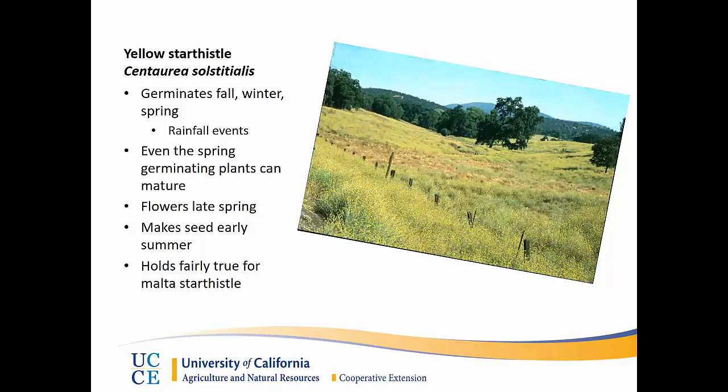Yellow star thistle is technically an annual, or often considered a biannual plant. It germinates through the fall, winter, and spring, mostly through large rainfall events, which is actually somewhat unique to the plant in that day length and temperature are less determinants of germination compared to just a large rainfall event — meaning it can germinate at any time through the season, which matters in some of the control efforts used on it. Even late germinating plants such as March and April can often survive and make seed, where in other types of grasses or flowering annuals this is not possible.